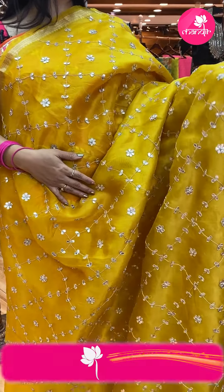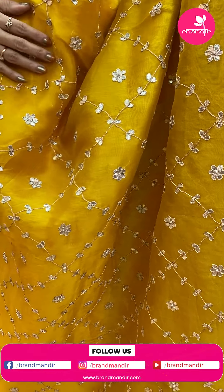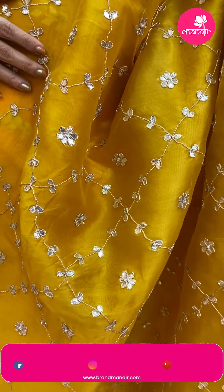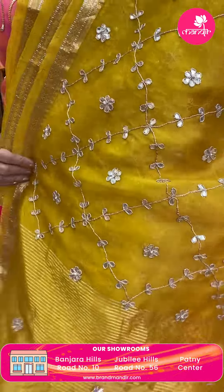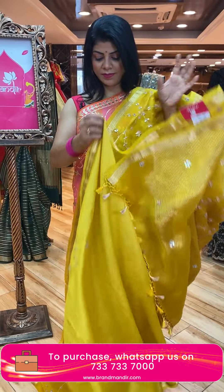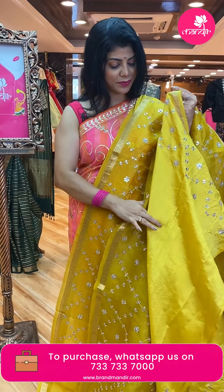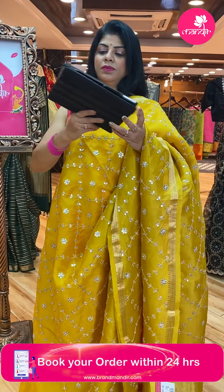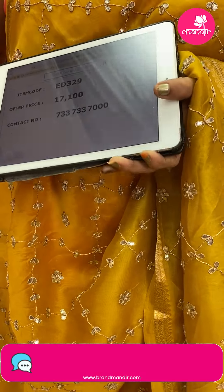Yellow saree with buttapatti work, cross checks and floral butas. Zari border with gota pati butas. Blouse is matka silk with gota pati work for sleeves. Saree pricing and details: 17,100 — ED329 is the code.